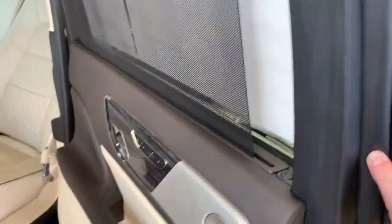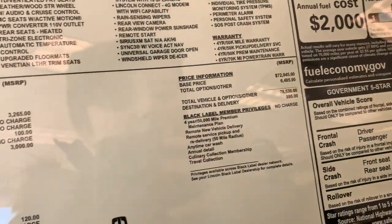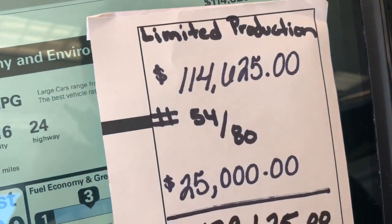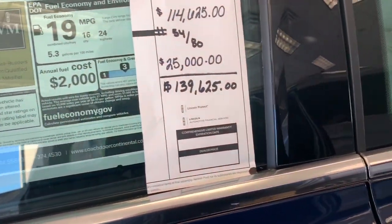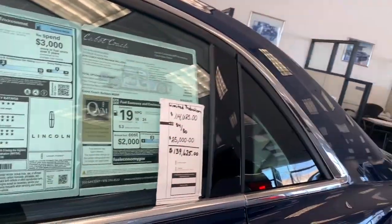They put new doors in and then fitted the interior to match. The Continental was originally going to be $79,525, but now that it's a limited version it goes from $114,000 — that's $54,000 plus $25,000 — leading to $139,625 total. So if you want to get a Continental Coach Door Edition, come to White Bear Lincoln in White Bear Lake, Minnesota. Hope you guys enjoyed — take care!